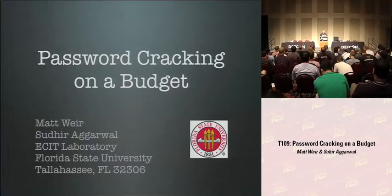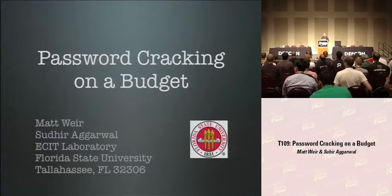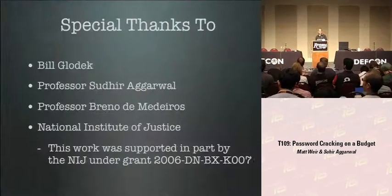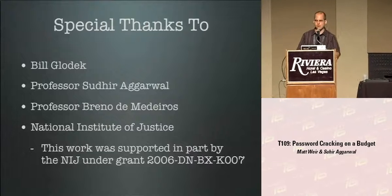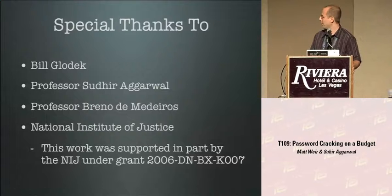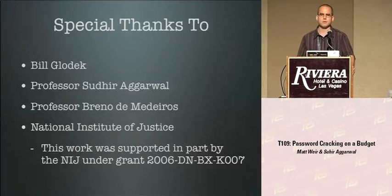Thanks for coming to this talk. I'm Matt Weir from Florida State University, and this talk is Password Cracking on a Budget. I'd like to thank Bill Glodek, another research student who unfortunately graduated but did quite a bit of work here, Professor Sudhir Agarwal, my major professor, Professor Breno, and the National Institute for Justice for funding this research - so I don't have to teach all those Intro to C++ classes.